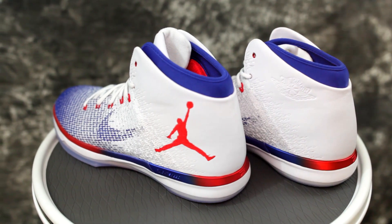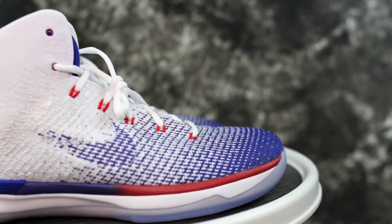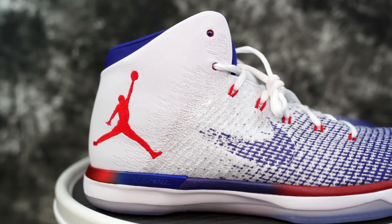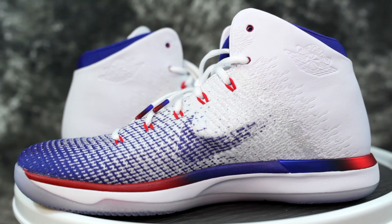Moving on to durability — the outsole rubber is hard so it should be fine, and the materials seem good overall, so durability is probably solid. Weight comes in at 13.58 ounces, so it's not that heavy. Besides the actual weight, the shoe feels really light on foot. If the traction were better it would feel super light, but the response time of the traction is a big issue.